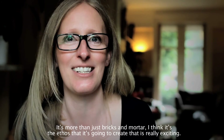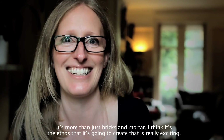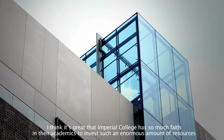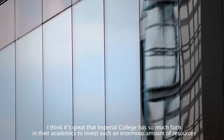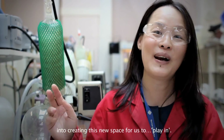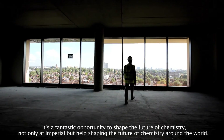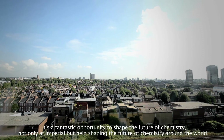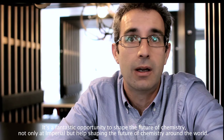I think it's the ethos it's going to create that will be really exciting. It's great that Imperial College has so much faith in its academics to invest such an enormous amount of resources into creating this new space. It's a fantastic opportunity to shape the future of chemistry — not only at Imperial, but to help shape the future of chemistry around the world.